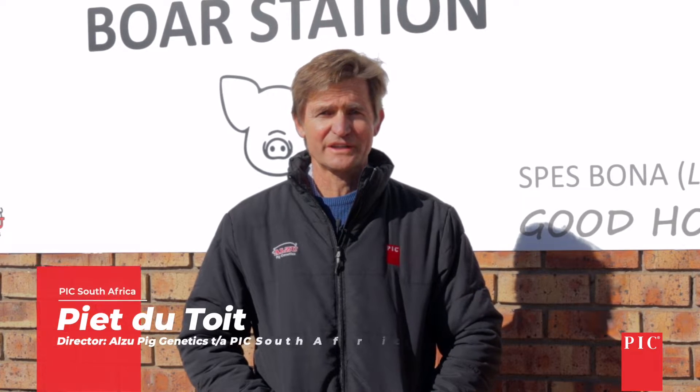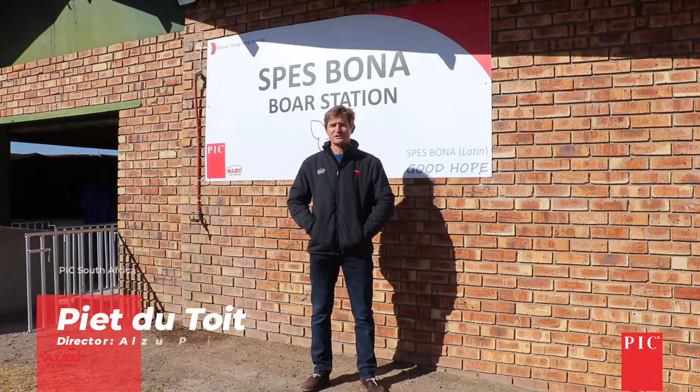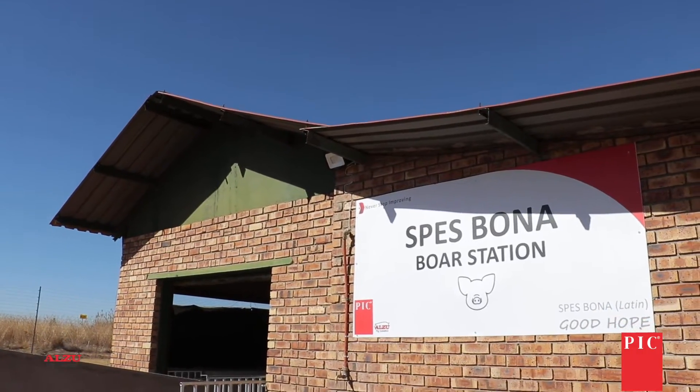This morning is a big occasion for us. We are putting our first bores into our Spes Bono bore station, and this bore station is specially built for our PIC 800s.